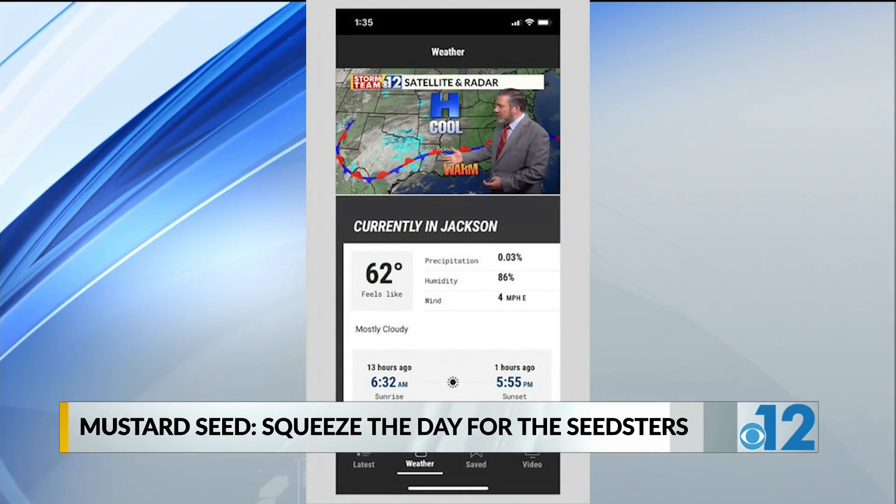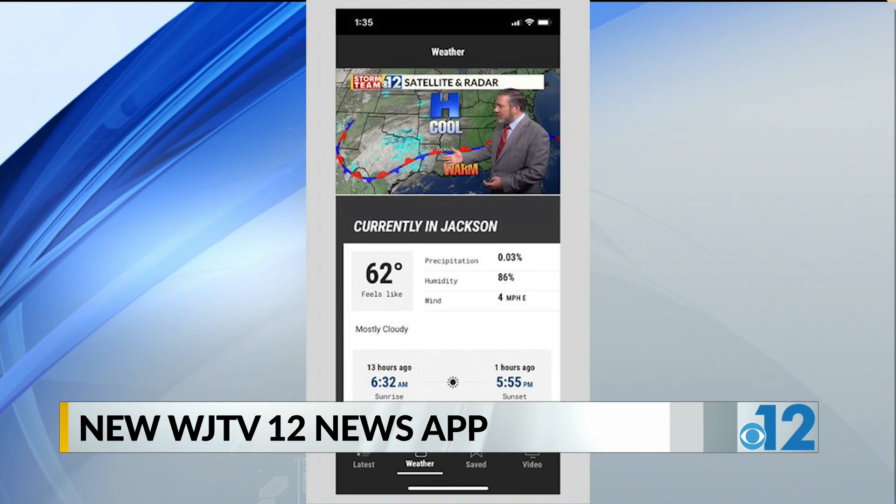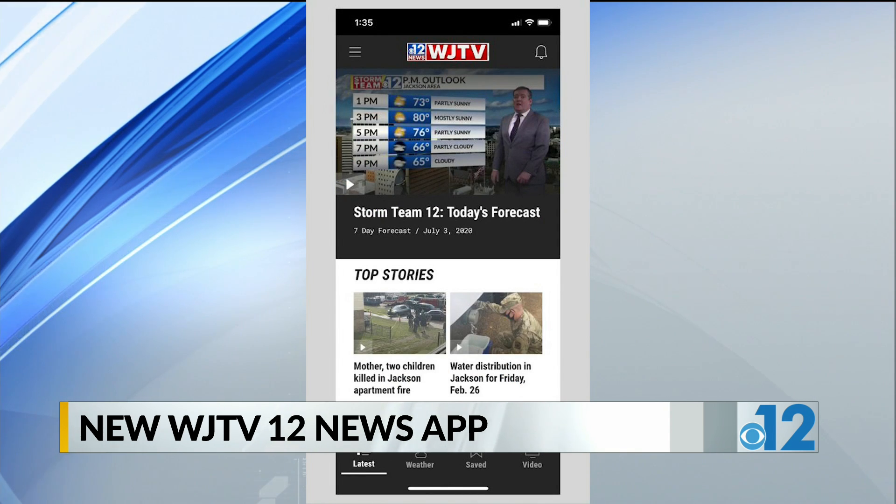We're excited to announce the redesigned mobile app. The clean new look allows you to get the content you want quicker than ever before. From news to weather to video, it's all at your fingertips.